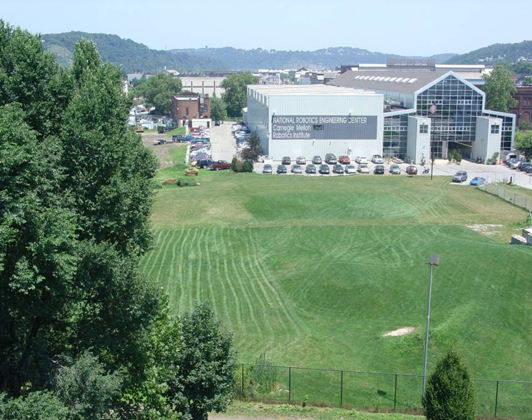The Robotics Academy is an educational outreach of Carnegie Mellon University and part of the university's Robotics Institute. In 2000, the Robotics Academy became housed at NREC's facilities. The Robotics Academy is committed to using the motivational effects of robotics to excite students about science, technology, engineering, and mathematics.